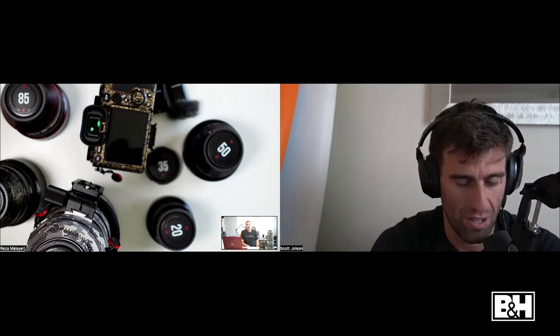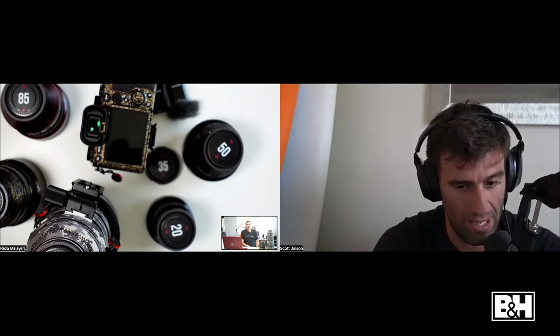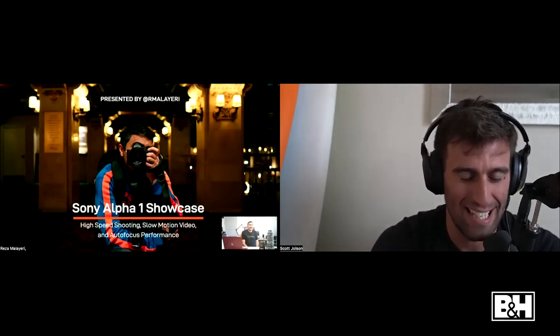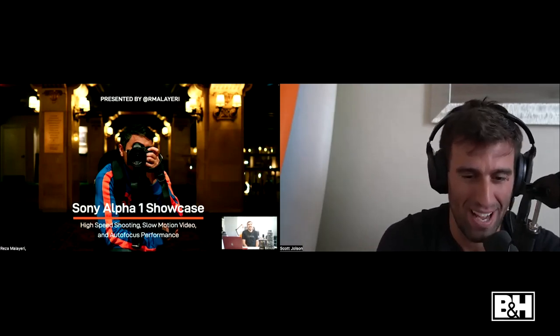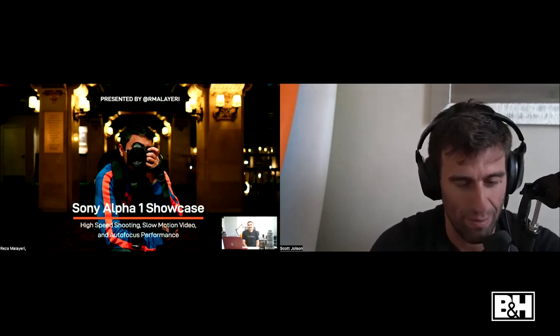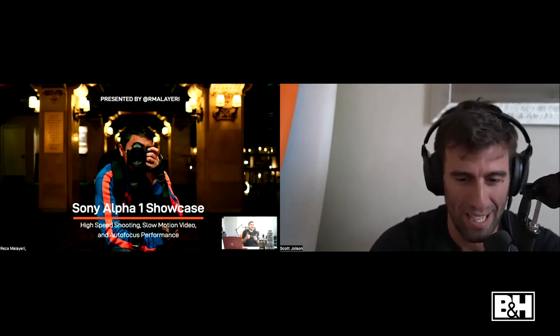That about wraps it up. A reminder to everybody: check Reza out on Instagram at R. Malieri — that's where you can find him. Special thank you to our sponsors for the event, Sony. Go check out the A1 in action or any of the wonderful lenses at B&H, on 34th Street and 9th Avenue in New York City.